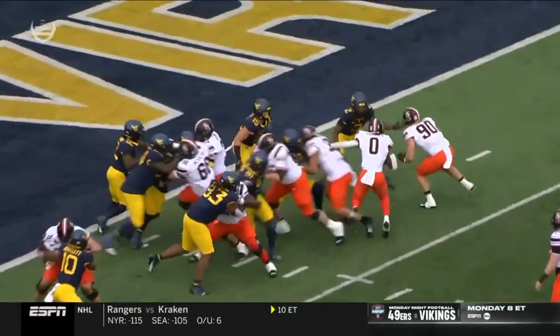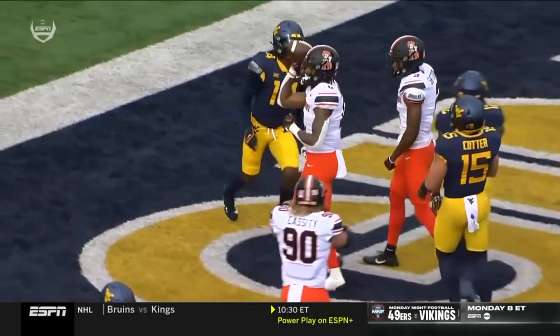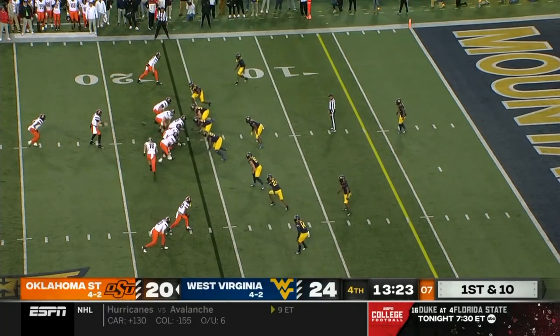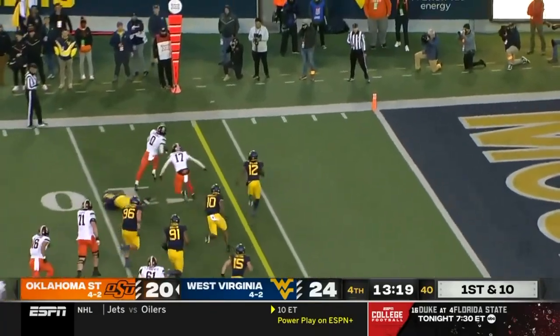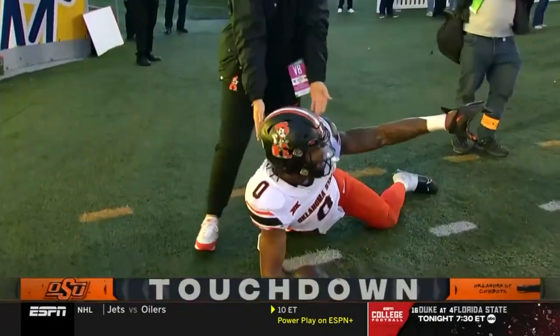When we get in the red zone, we have to be able to run it in. So what do they do? They put not one, but two fullbacks in front of him, for negative three yards as he stares down first down. It's a give — it's Gordon. Left side, flicks to tackle, end zone. Touchdown, Oklahoma State.